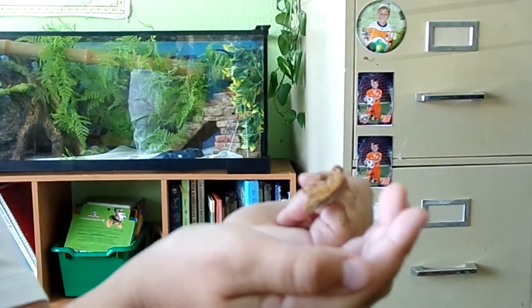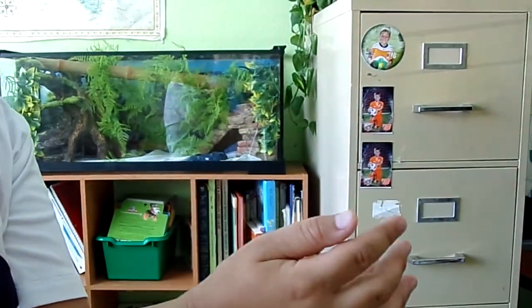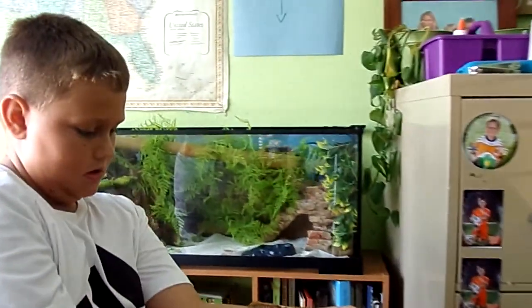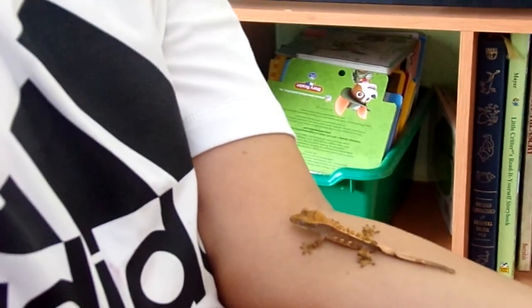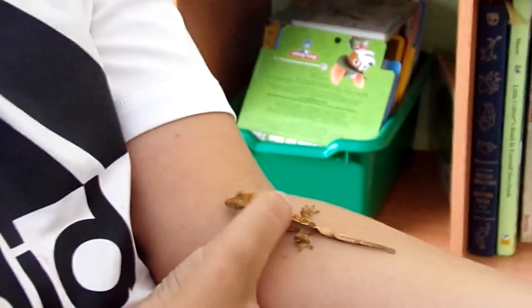He's actually shedding right now, which is very good because he's about ready to grow bigger. Here he is in comparison to my arm.